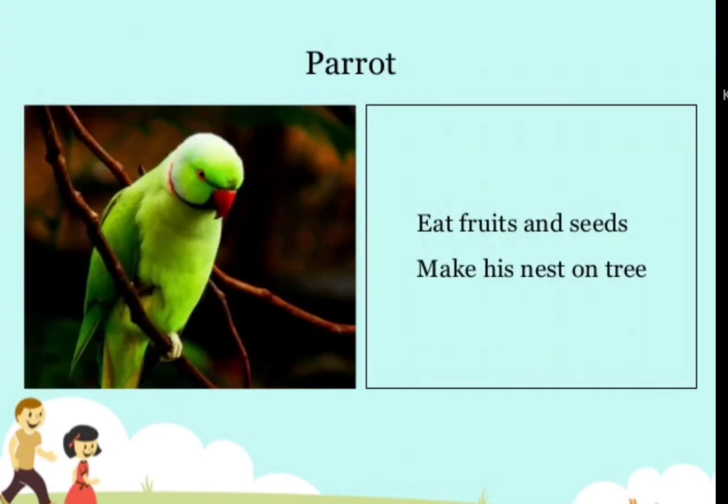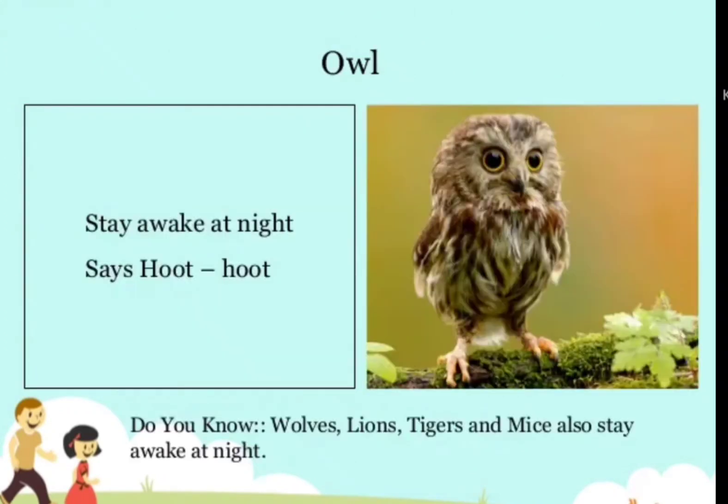Parrot — eats fruits and seeds, makes its nest in trees. Owl — stays awake at night and says hoot-hoot. Do you know, children? Owls, lions, tigers, and mice also stay awake at night.